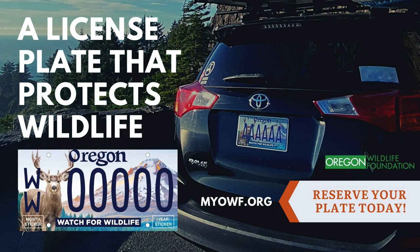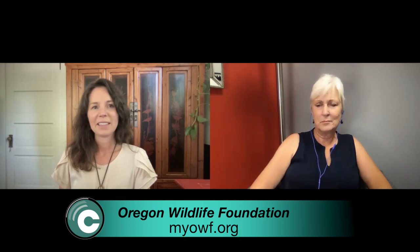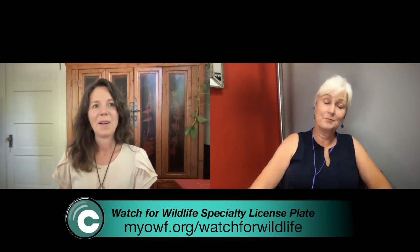Can you give us a quick overview of the Watch for Wildlife License Plate campaign? The Watch for Wildlife campaign goal is to support safe passage for wildlife in Oregon as they move within their natural corridors. To support safe passage, we need to support habitat connectivity and raise awareness about wildlife needs to survive in the human-built world. When we talk about connectivity, we're talking about literally how they move from habitat to habitat to survive.